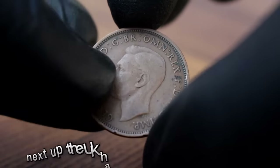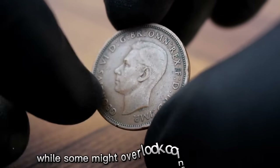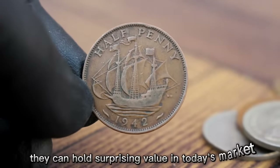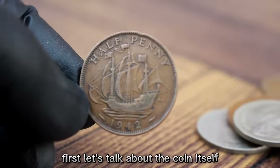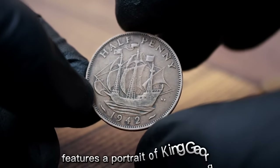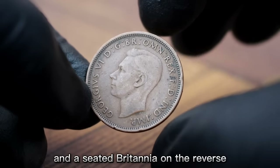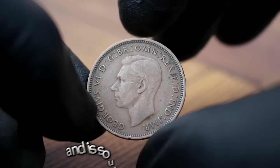Next up, the UK half penny 1942 in dirty condition. While some might overlook coins in less than perfect condition, they can hold surprising value in today's market. The UK half penny 1942 features a portrait of King George VI on the obverse and a seated Britannia on the reverse. Despite its age and condition, this coin has a fascinating history and is sought after by collectors.